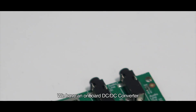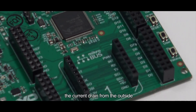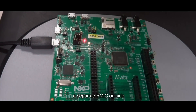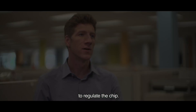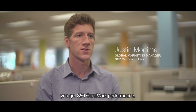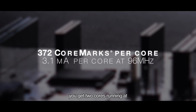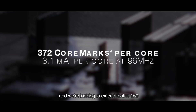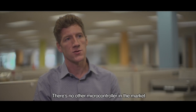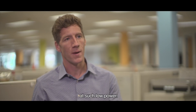We have an onboard DC-DC converter which allows us to significantly reduce the current drain from the outside, the power consumption, and it also means you don't need to put a separate PMIC — a regulator chip — outside. So for 32 microamps per megahertz, you get 360 CoreMark of performance. With three milliamps of run current, you get two cores running at 100 megahertz, and we're looking to extend that to 150 and maybe beyond over time. There's no other microcontroller in the market that can deliver this amount of performance at such low power.